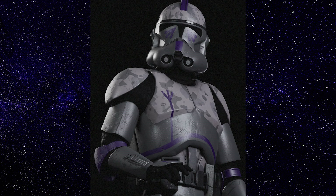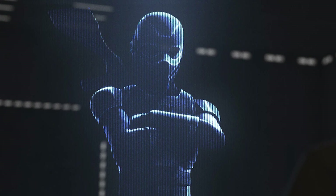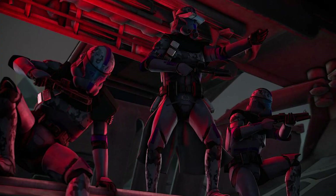Covert operations clone troopers were elite units of no more than two clones sent on missions deemed to be dirty work. While these clones largely exist in Legends, I believe we may have seen our first covert ops clone in the latest Bad Batch episode. Let's break down who and what these clones are and compare them to the mysterious clone assassin.